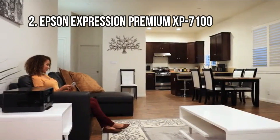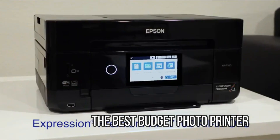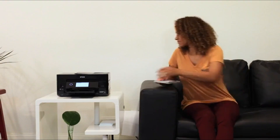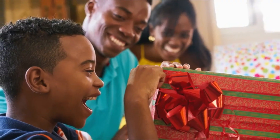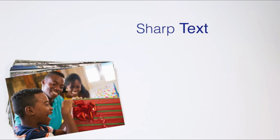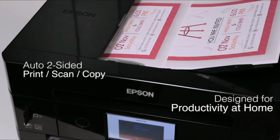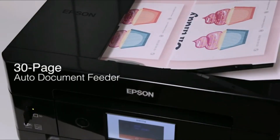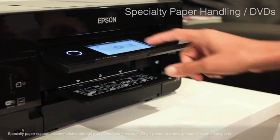At number 2: the Epson Expression Premium XP7100, the best budget photo printer. If you print more photos than documents, invest in a printer with a multicolor ink system, like the Epson Expression Premium XP7100, a close runner-up for the best overall budget printer. It uses five separate ink tanks — black, photo black, cyan, magenta, and yellow — to deliver higher quality photos than color inkjet printers that only use two tanks, resulting in photos with more accurate colors and deeper blacks.